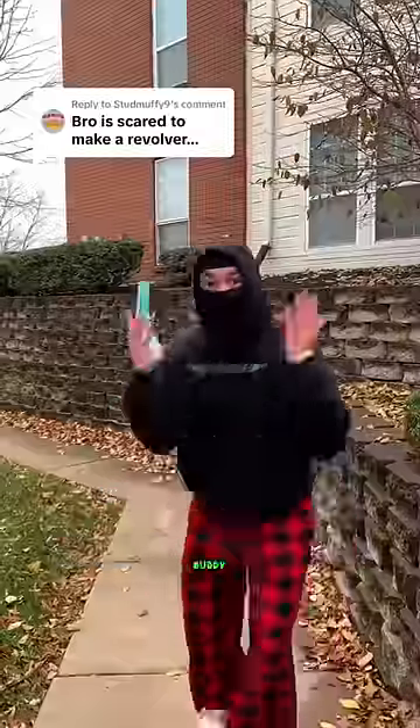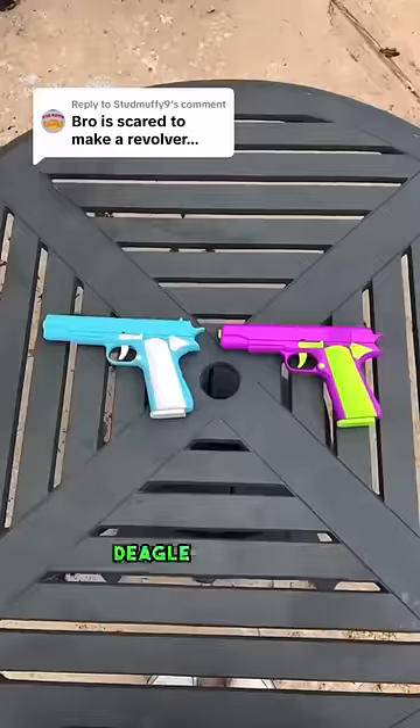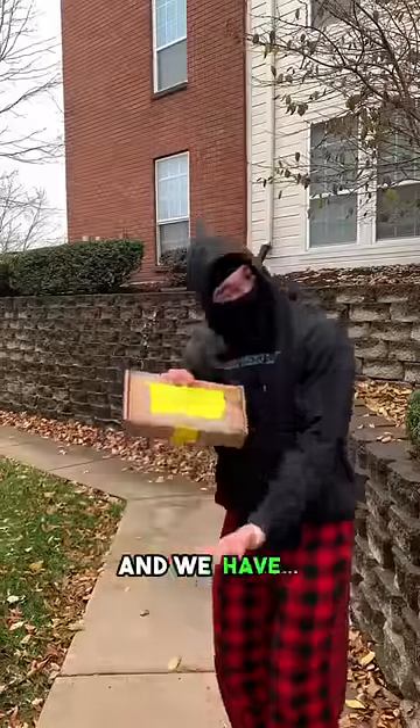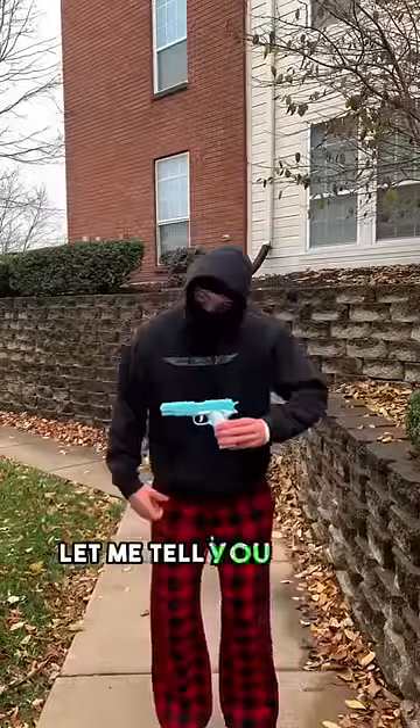We're scared to make a revolver? Buddy, we already made Colt, Deagle, and USP variations. I think we can do a revolver, and we have. But before we show you, let me tell you about our other blasters.